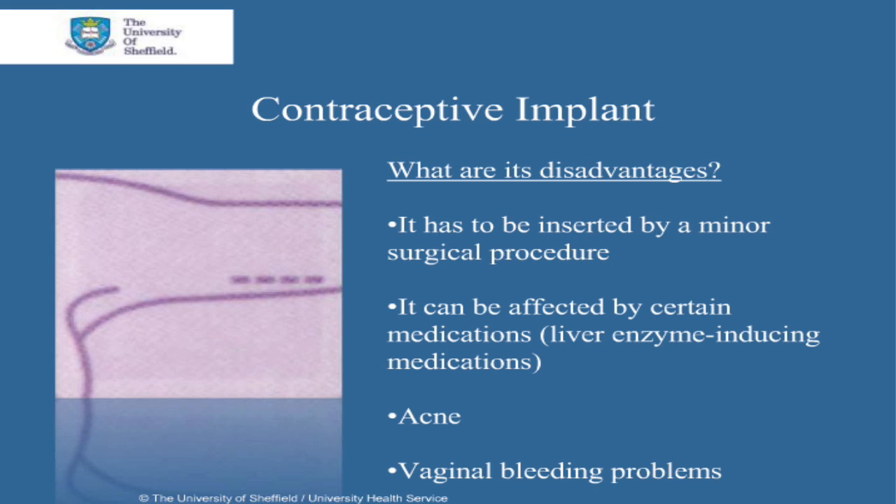The specific disadvantages of the contraceptive implant are as follows. It has to be inserted and removed by a minor surgical procedure. It can be affected by certain medications that can cause liver enzyme induction. If you are unsure, ask your doctor.